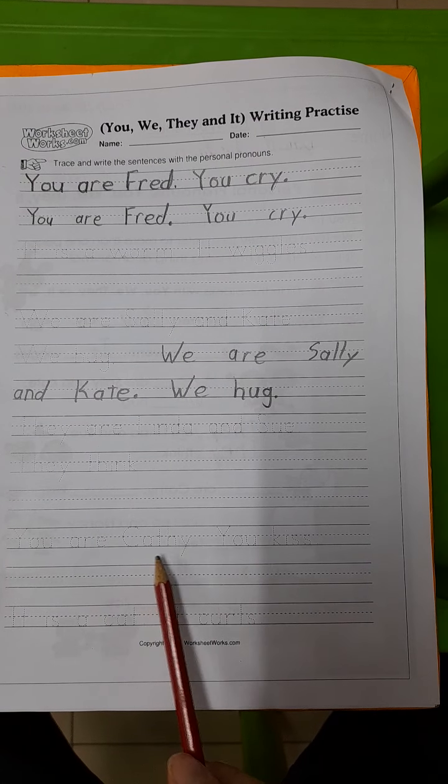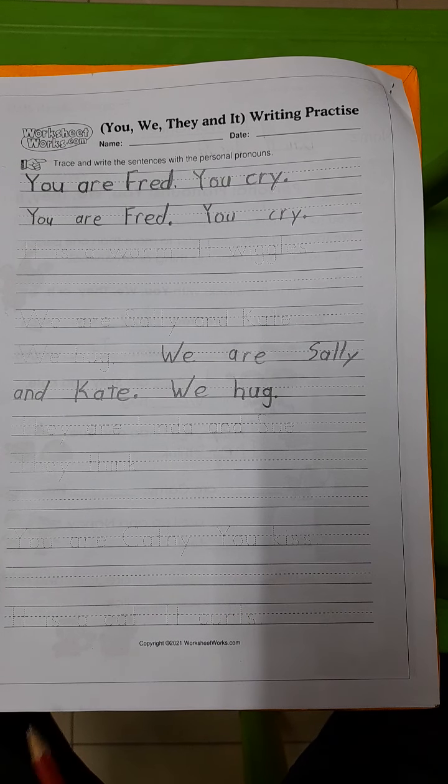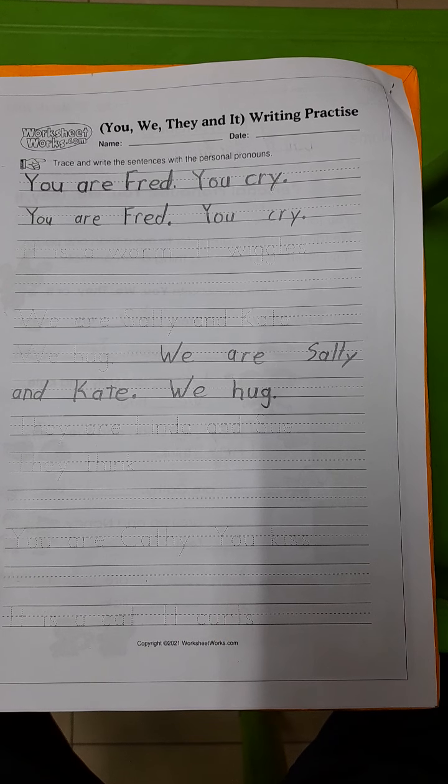You are Kathy, you kiss. This one will be easy. You are Kathy, you kiss.